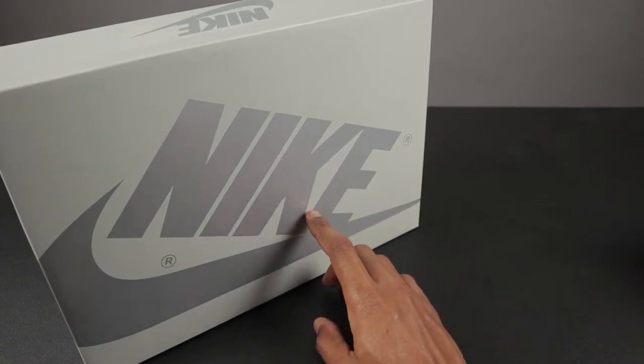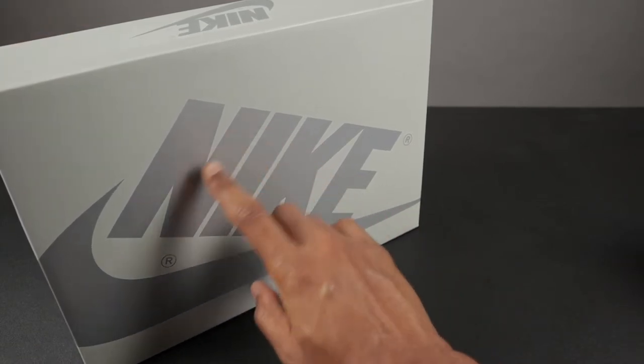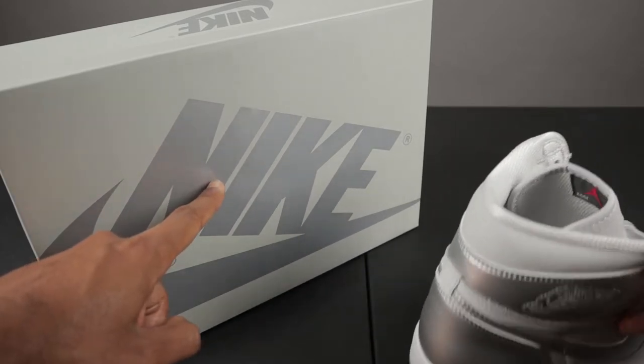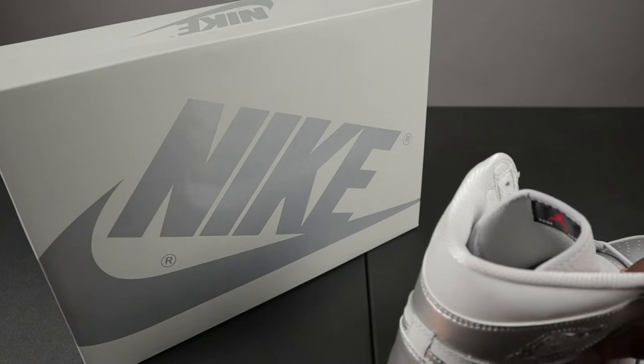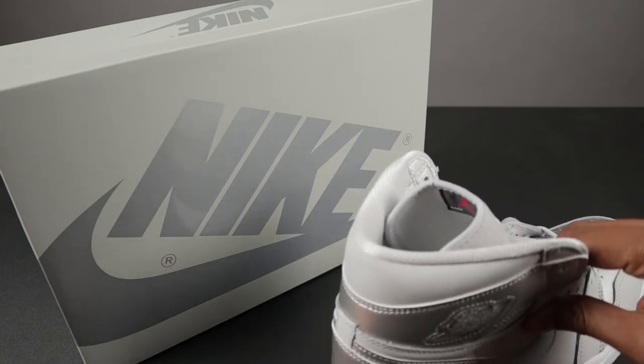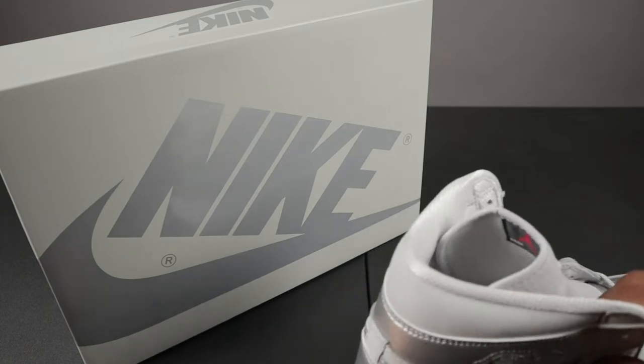Also, you should be able to see some reflection in the Nike branding. If I take the shoe you can see it moving. It's not clear as day, it's not like a mirror, but you should be able to see a little bit of reflection.